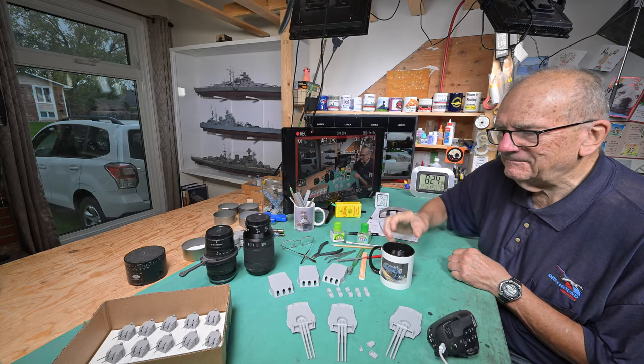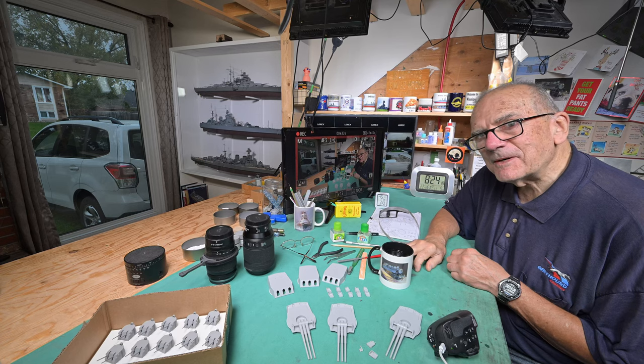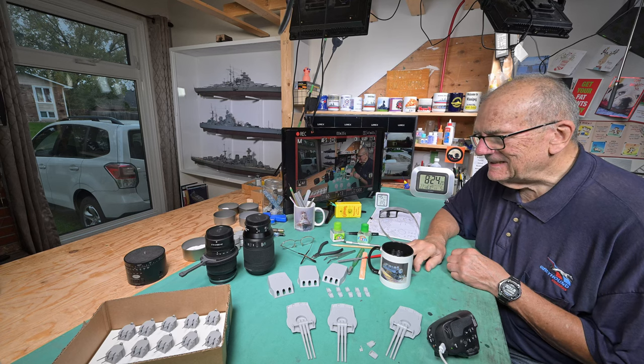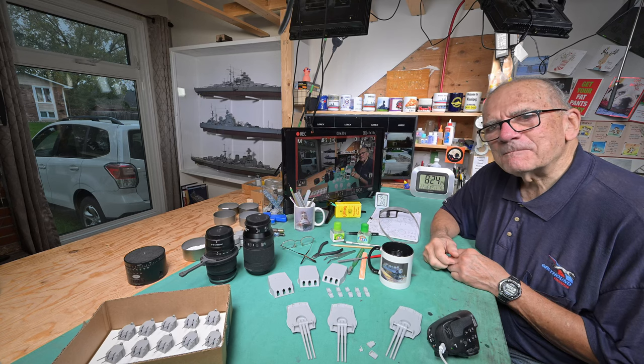Good morning and welcome to cloudy Winnipeg. I guess every morning can't be nice. Mind you, there's no snow — that's nice.